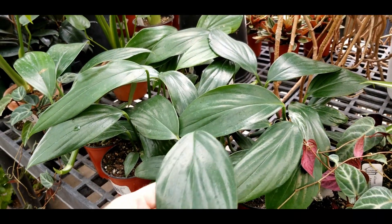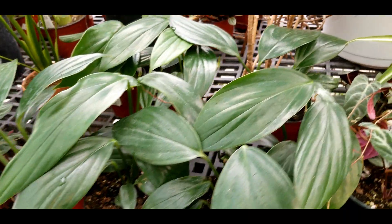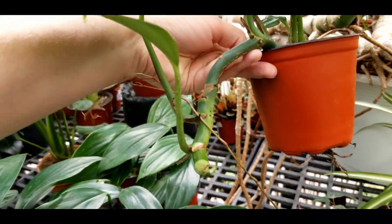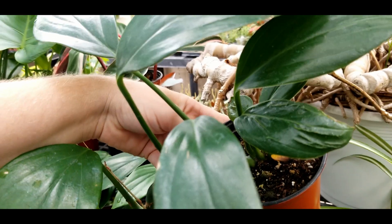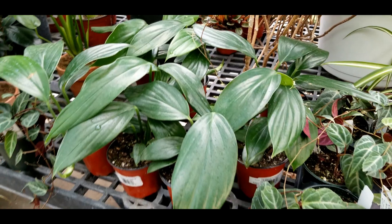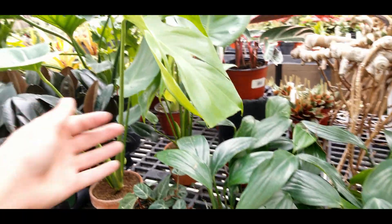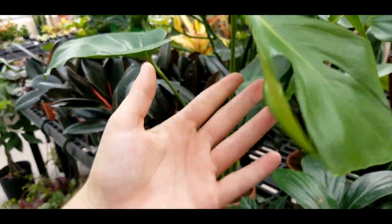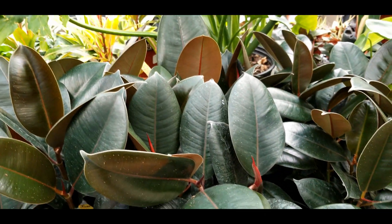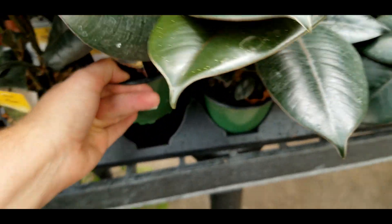Rhaphidophora decursivas, which are becoming more and more obtainable for greenhouses — they're becoming pretty cheap. These guys are thirty bucks. Look at that chonky stem. I suspect that these guys are being tissue cultured a lot more, so it's making them more and more affordable. Some little terracotta potted monstera deliciosa and burgundy ficus — these guys are ten bucks. Again, another one whose price has gone up quite a bit.